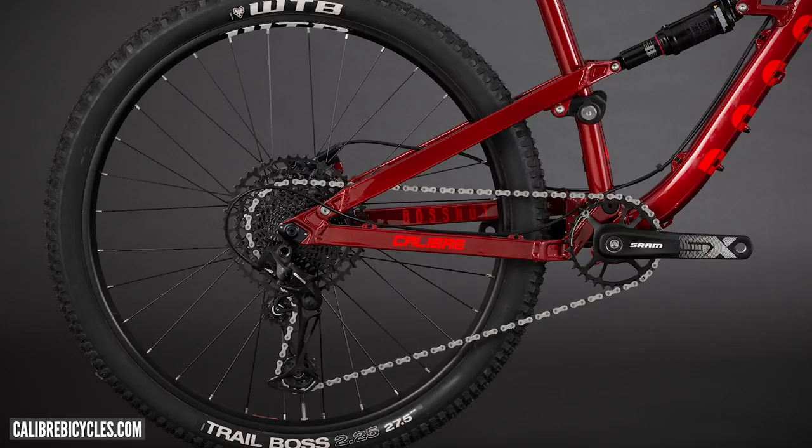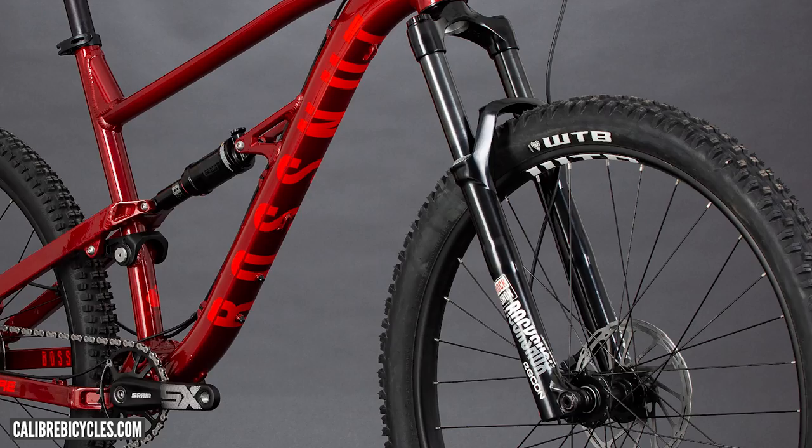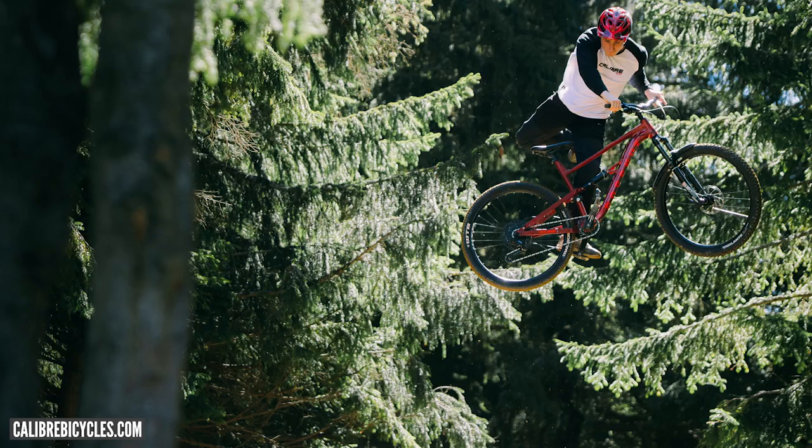It's got a kind of slightly more refined looking black fork legs — it looks really tidy. That's a good fork too. It's the RockShox Recon, one of the cheaper RockShox forks, but it's had an overhaul and it's deceptively good. It uses the same seal size as the Pike and the Lyric, so there are nice little upgrades you can do with some of the internals.